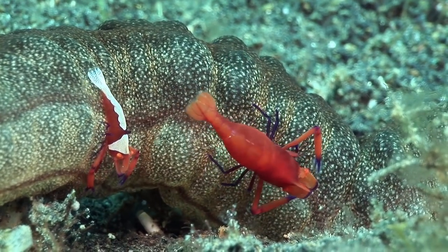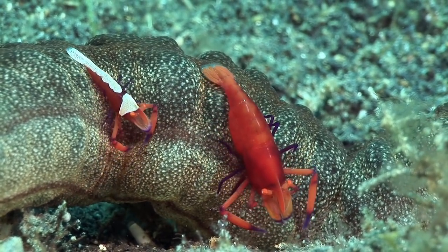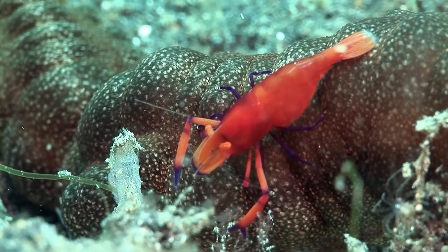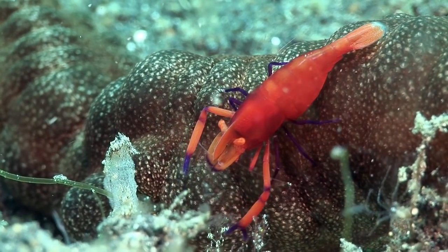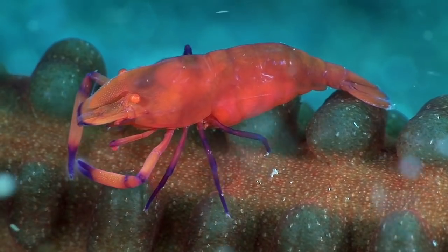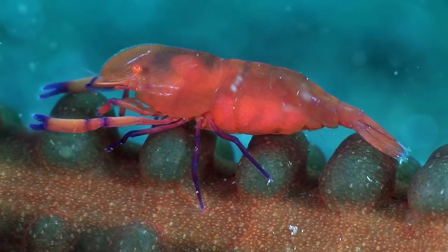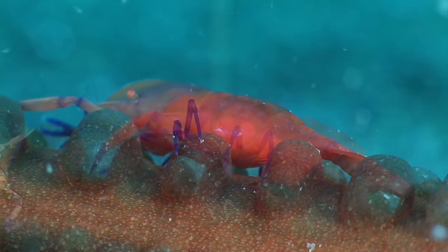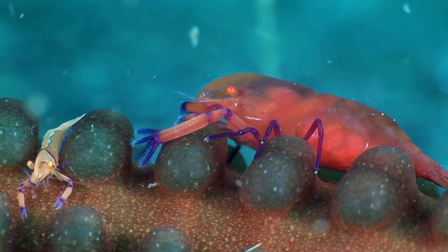This pair of emperor shrimps is traveling on a synaptid sea cucumber, sometimes known as a medusa worm. The female is completely lacking the white spots that are usually present. Eggs can clearly be seen under the abdomen of this large female. The brood is protected by her shell and her swimming legs, which are folded up.